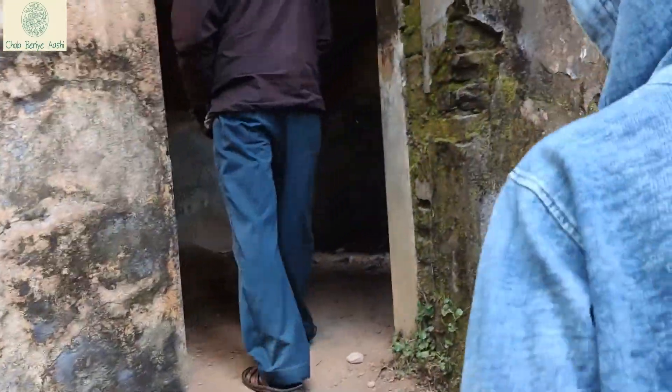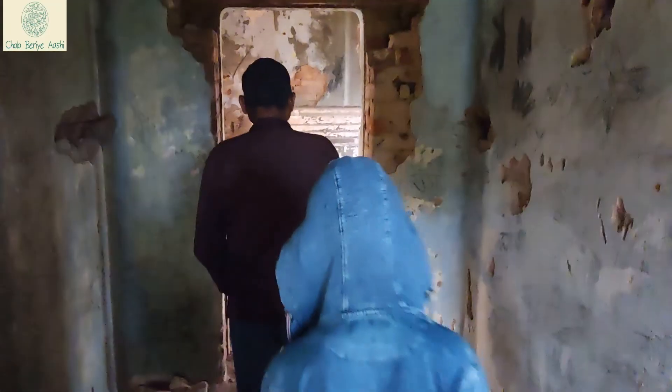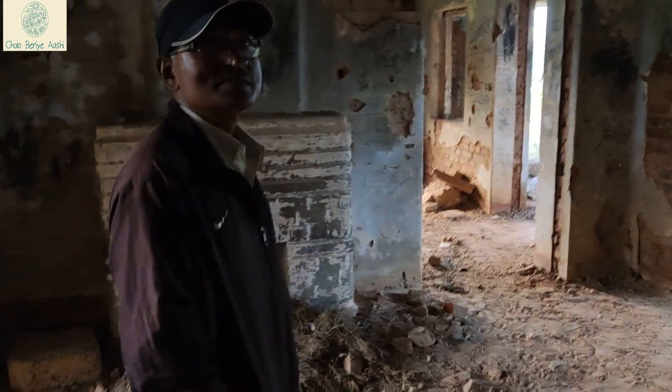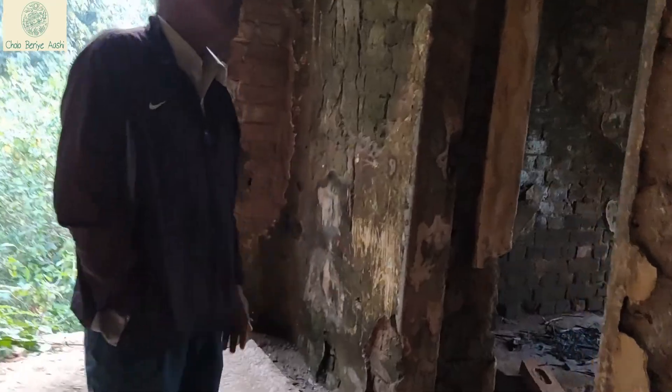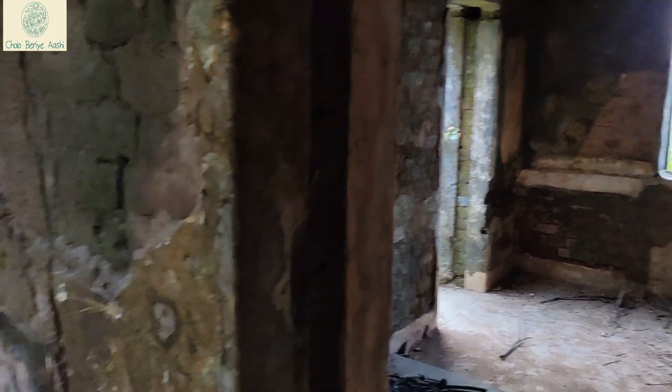It was a thrilling experience, I must say. This is the fireplace. These European fireplaces were uniquely constructed in a way that once lit, they warm up all the other rooms. However, now we can only see the remains.